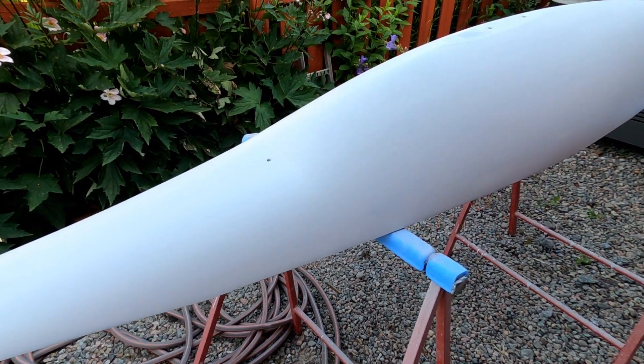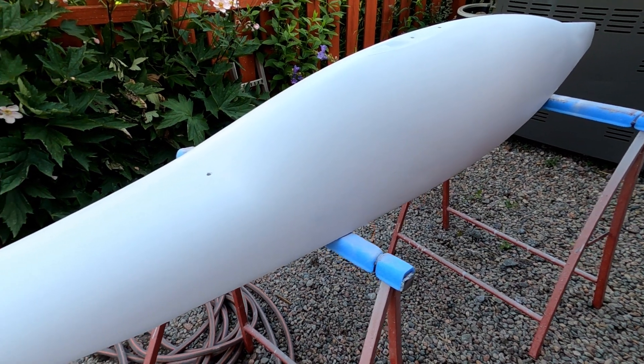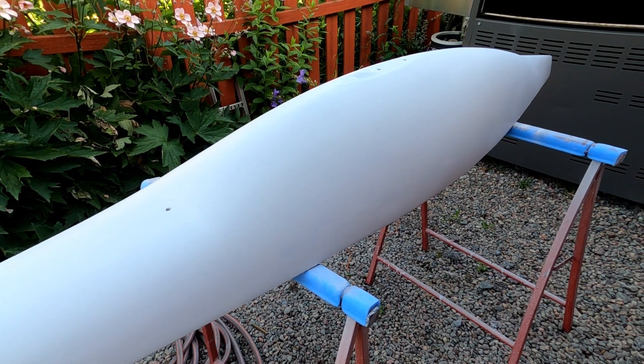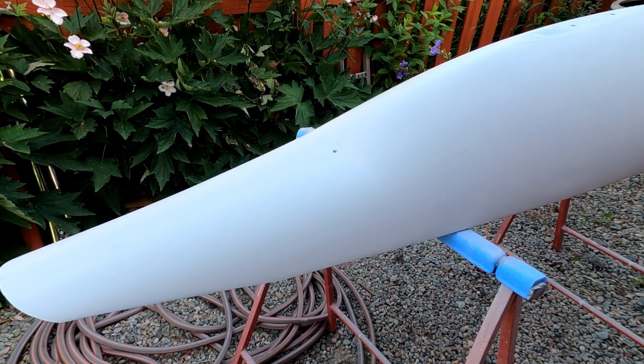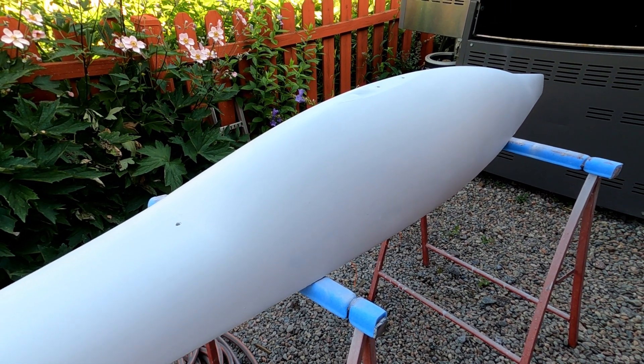This is the last sanding with 240 grit before painting the boat. It's been quite a challenge to get all the pinholes removed, but I'm doing the best job I can to make her look pretty.